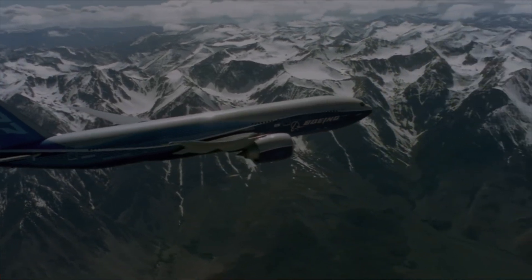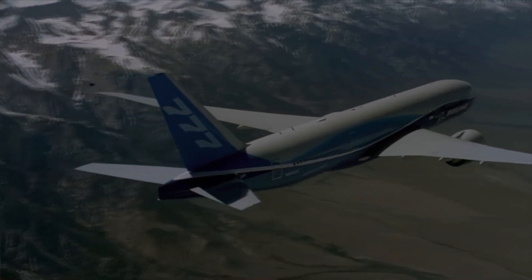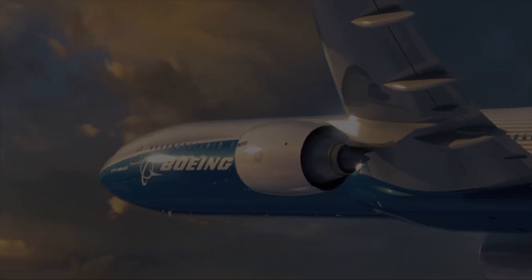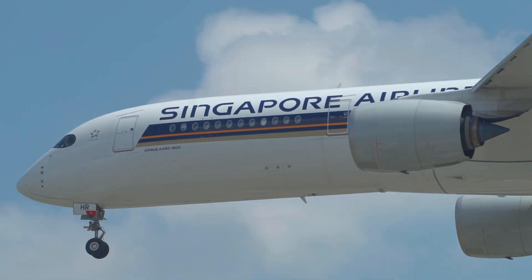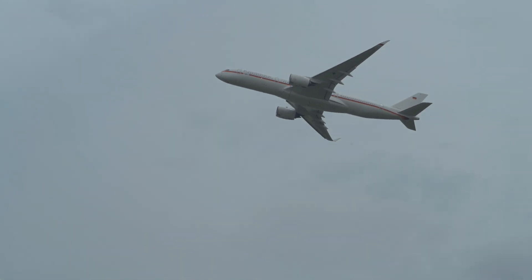Performance. The 777-200LR had the longest range of any twin-engine jet, carrying 317 passengers in 2-class to an impressive 8,555 nautical miles, while the Dash 300ER was the largest twin jet, carrying 396 passengers in 2-class to 7,370 nautical miles. The A350-900 carries around 325 passengers in 2-class to 8,100 nautical miles, but a special ULR version with a higher fuel capacity of 165,000 litres instead of the usual 141,000 can fly up to 9,700 nautical miles with 170 passengers.